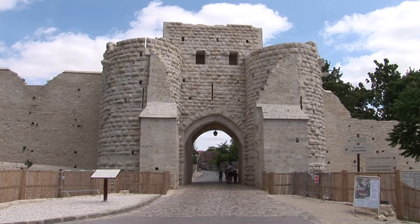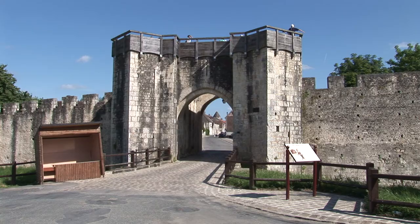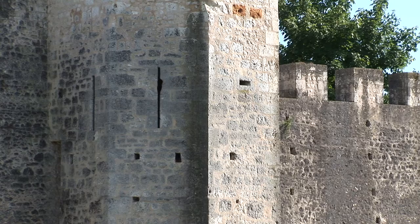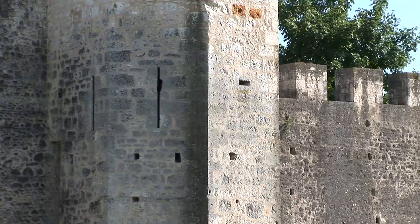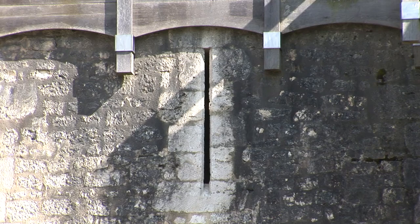The two gates in the ramparts are the Gate of Saint-Jean, shown here, and the Gate of Jouilly, both of which were specially designed to protect the city. The two grand royal gates were constructed after the walls, during the reign of Philippe-le-Belle in the 14th century. These two stone doors are linked by a fortified wall that encloses the upper part of the town.